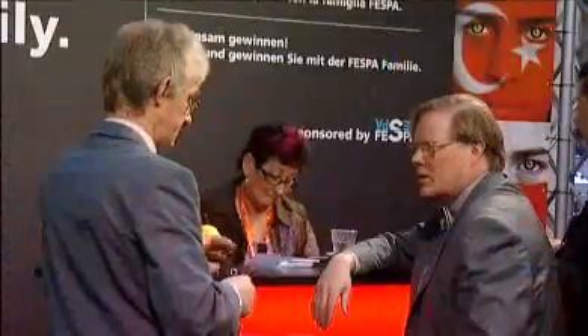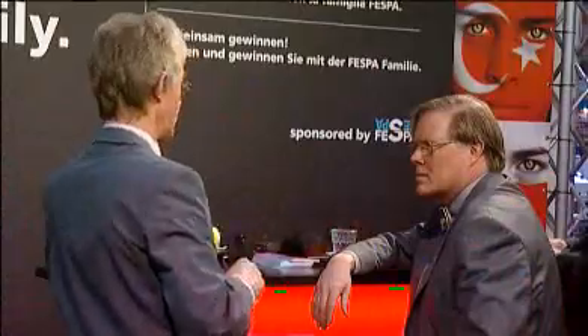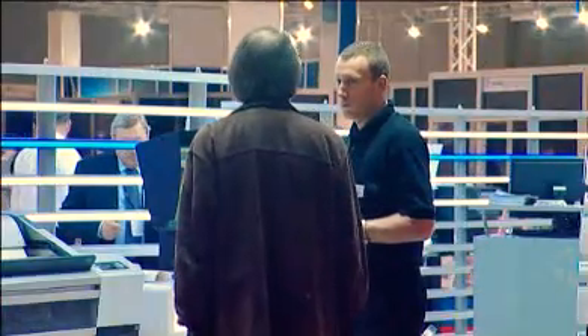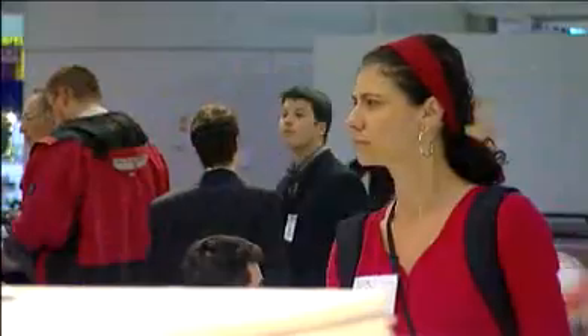At the conference before the exhibition opened, we had a presentation from Patty Williams at IT Strategies, who was predicting 69% compound growth year on year in textile applications between 2005 and 2010, and a total retail value in textiles of something like $18 billion. This is major stuff, if it happens.